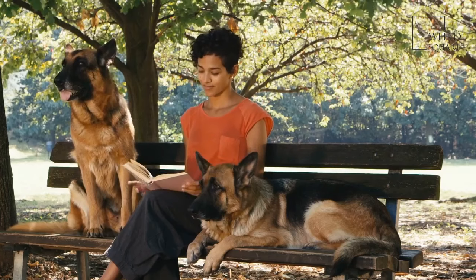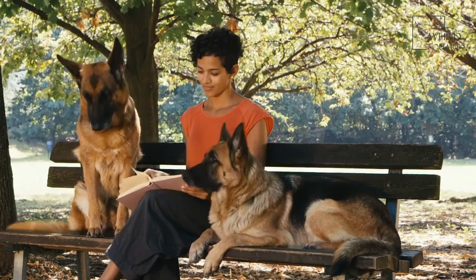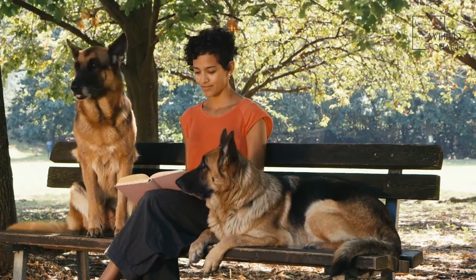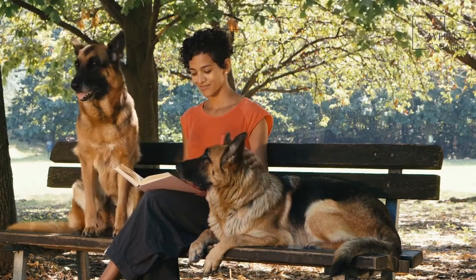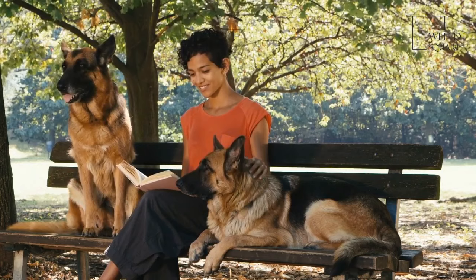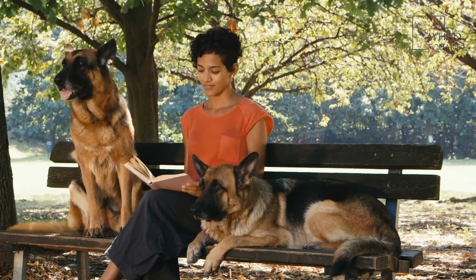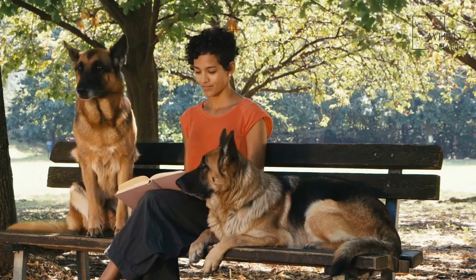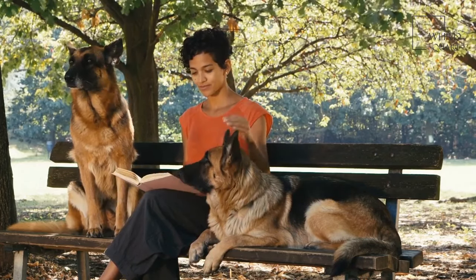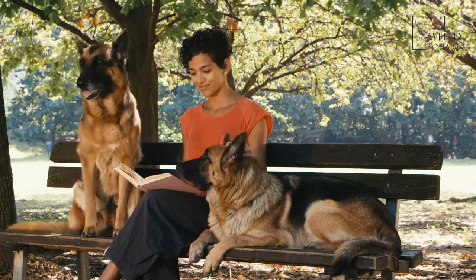While you can't keep pushing your dog to train, these dogs shouldn't be too resistant to it. They are willing to learn for the sake of pleasing their owner, so the best approach is a training routine that comes with plenty of praise and positive reinforcement. This training will mean the difference between a disruptive dog and a housebroken, obedient dog.